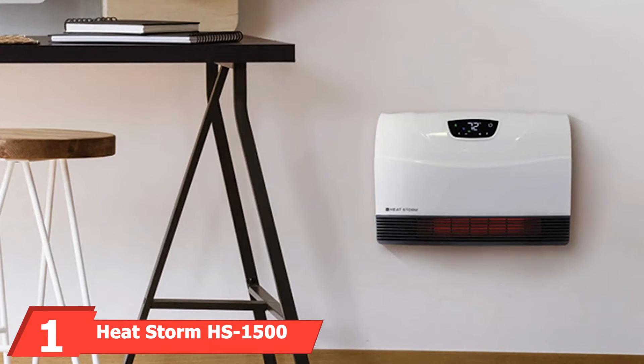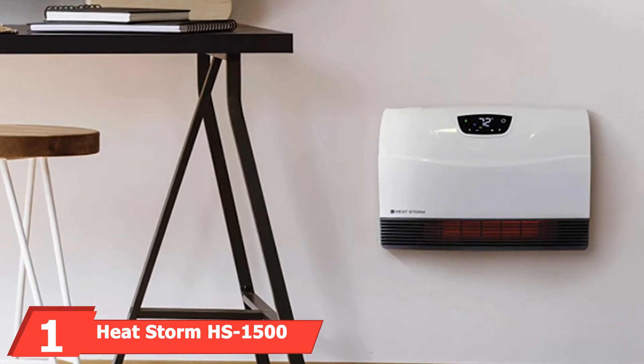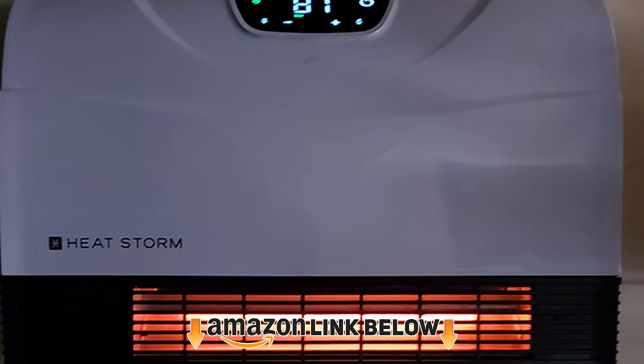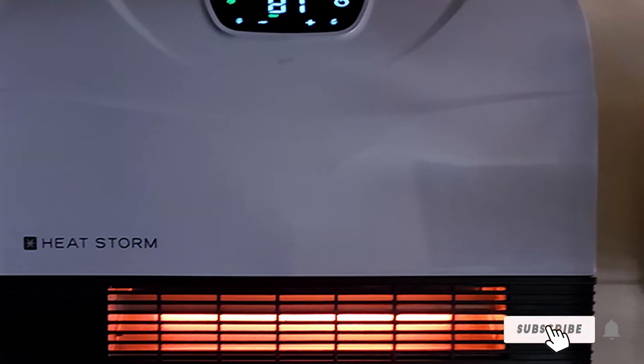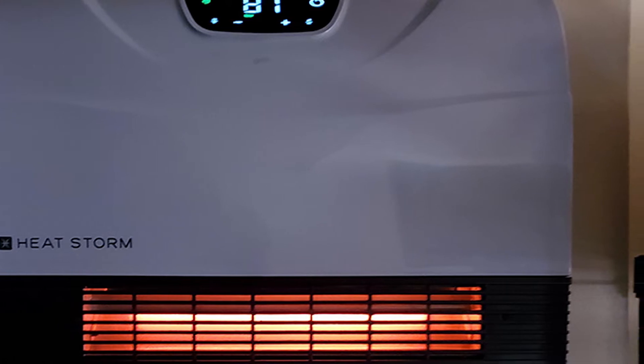At the first position of our list, we have the HeatStorm HS-1500-PHX Wi-Fi Infrared Heater. The HeatStorm infrared heater has 1500 watts of power and is Wi-Fi enabled, so you can access and control it from your phone, Google Assistant, or Alexa. Just set the built-in thermostat to your desired room temperature and let the heater do the work.